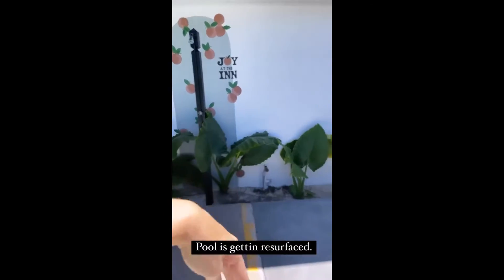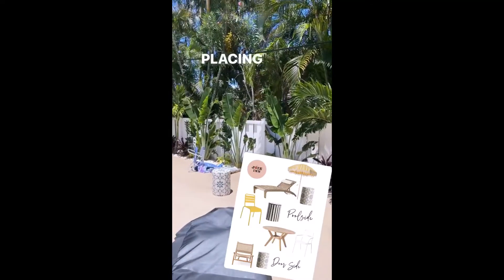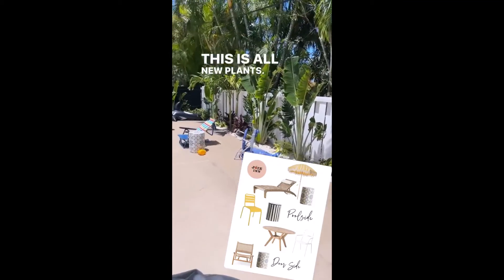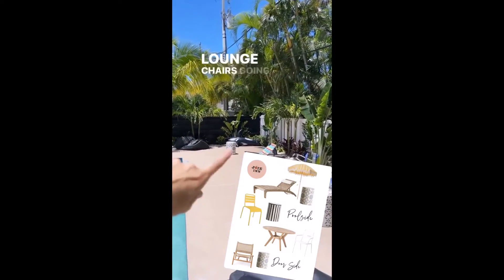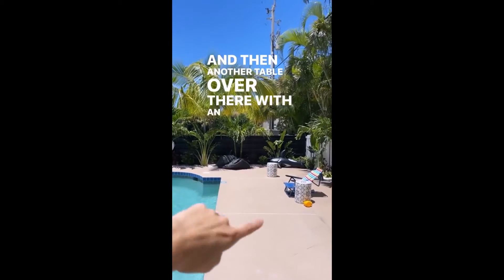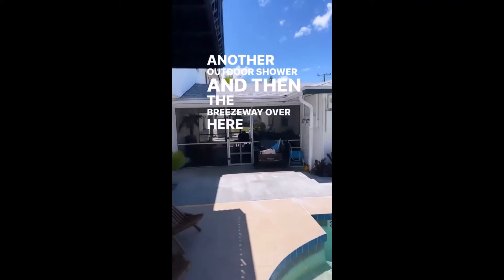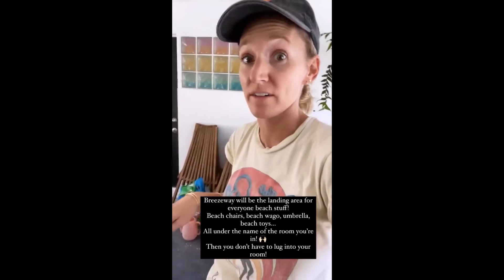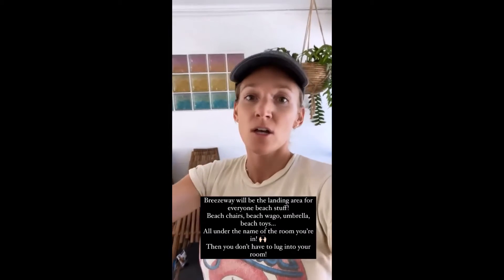The outdoor shower got done, this furniture is going to get moved, plants got done, and the fence here is black. We share the fence with the neighbors so we won't be replacing it, but it'll fill in with new plants. We'll have a table and chairs here, umbrellas, and lounge chairs going across, then another table over there with an umbrella. This area got redone too — another outdoor shower. The breezeway will be the landing area with a table, and it'll have all of your beach stuff assigned by blush room and sage room.